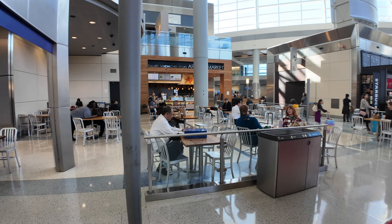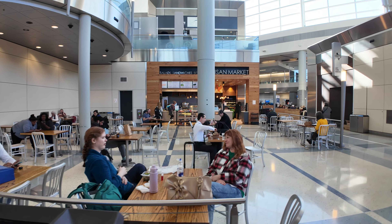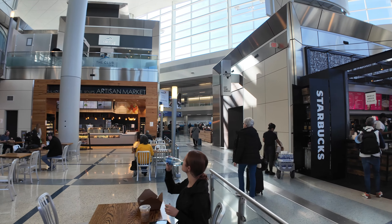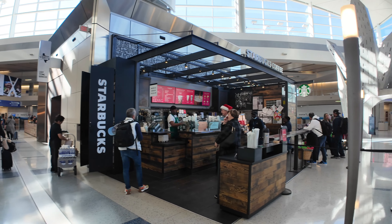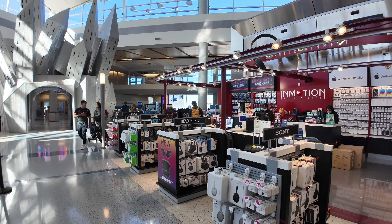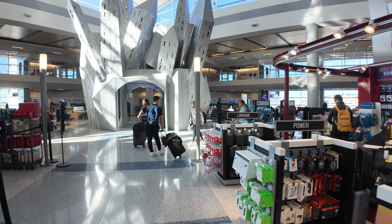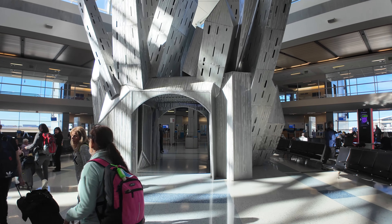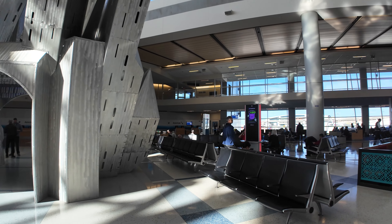We've got the Artisan Market for soups or sandwiches. Up on the second floor we've got the Club at DFW, typically a Priority Pass lounge. Another Starbucks outpost, another InMotion outpost. And there's another piece of artwork here — a big kind of castle over in front of D29. That's pretty neat.